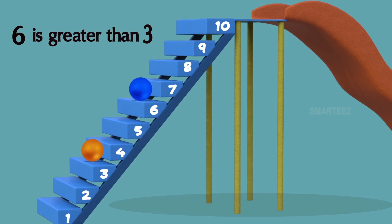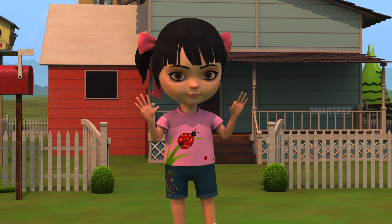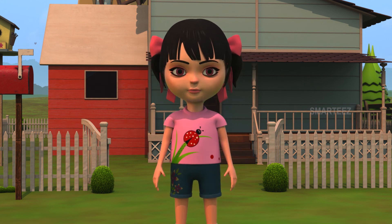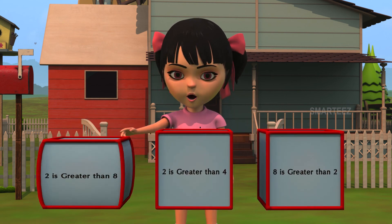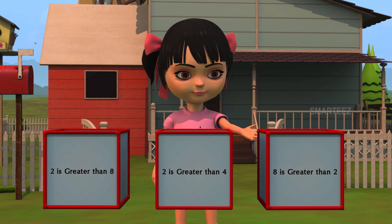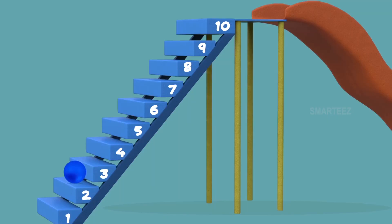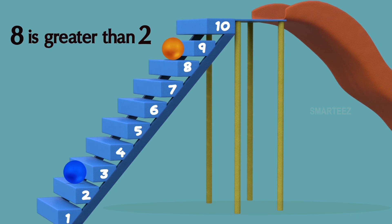So, when a number is higher than some other number, we call it as greater than the other number. Let's see another one. The yellow bunny threw the ball on step eight and the blue bunny threw the ball on step two. Which one is greater than the other? Is two greater than eight? Or is two greater than four? Or is eight greater than two? Yes, eight is greater than two. The blue bunny's ball was on step number two and the orange bunny's ball was on step number eight. We see step number eight is higher than step number two. We call this as eight is greater than two. So, when a number is higher than some other number, we call it as greater than the other number.